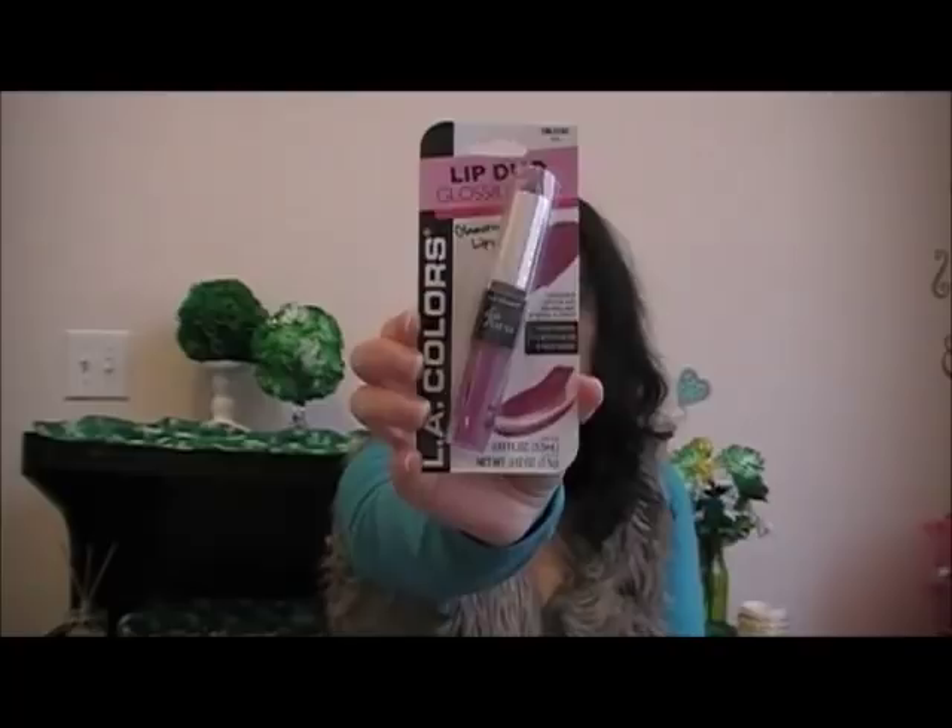I got the Sixth Blade Razors by Schick. And I got this lipstick — it's LA Colors and the color is Vibe. It's sort of a fuchsia color.